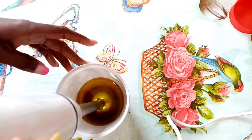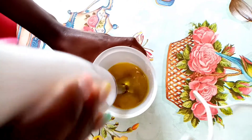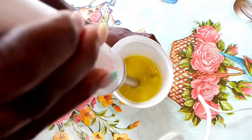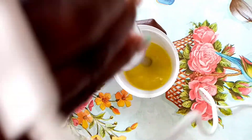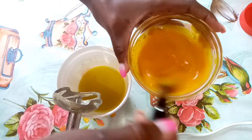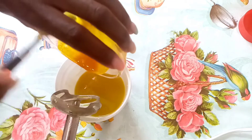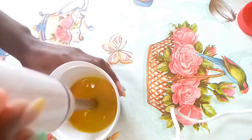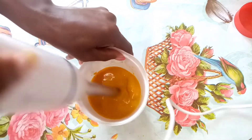We'll be blending this together for emulsification. I'll be using an ant blender but you can use any other blender you have. I'll be pouring the turmeric into the mixture and continuing to blend. Guys, can you see — the more we blend, the color is changing and it's becoming more thick in consistency.